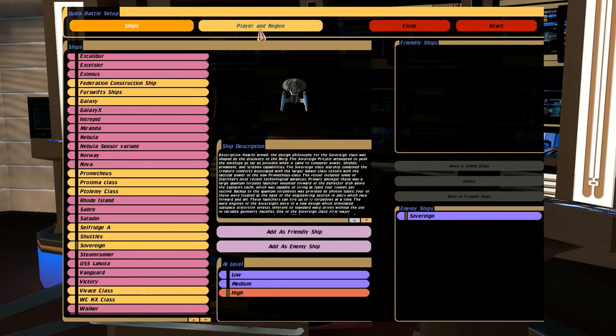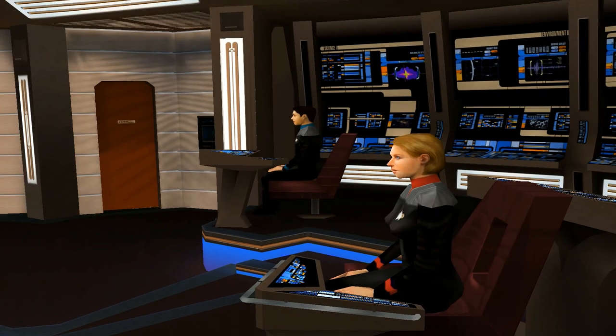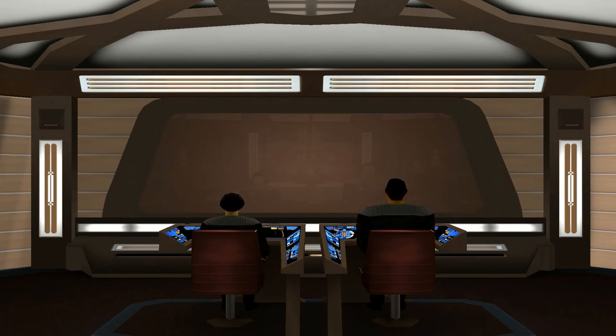Hey guys, RetroBadget here. In this video I've got a new ship to show you, and it's the USS Jean-Luc Picard. Now it's referred to as the Dignity class, but I refer to it as the Earl Grey class, for obvious reasons.